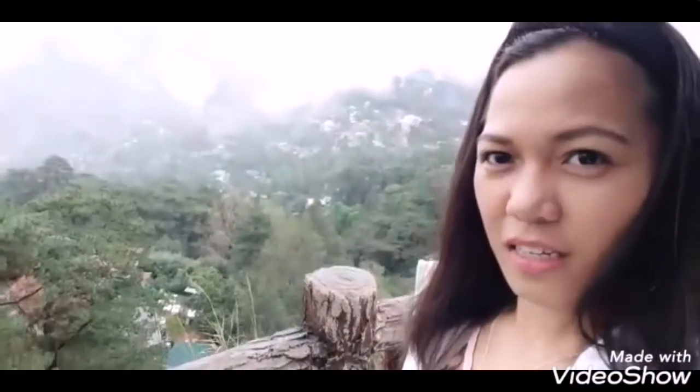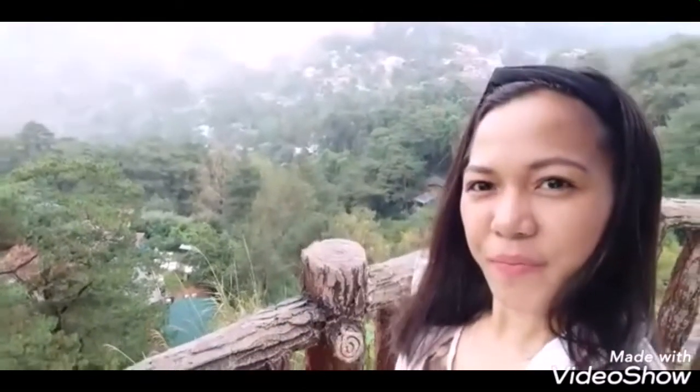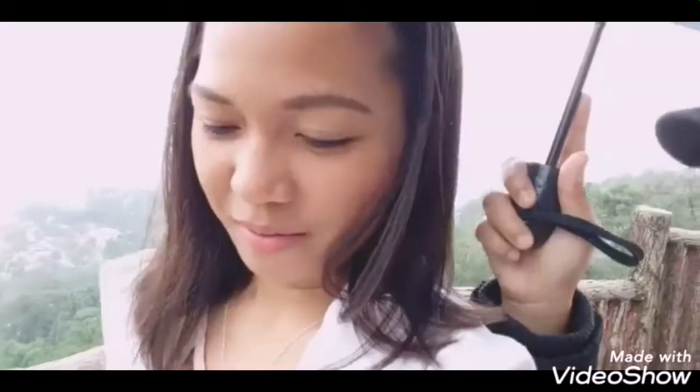So guys, ito yung view ng Mines View. Ta-da! Diba? Handa kaya? So, nasa upper part ito. Tapos na kami dyan sa Mines View Park.